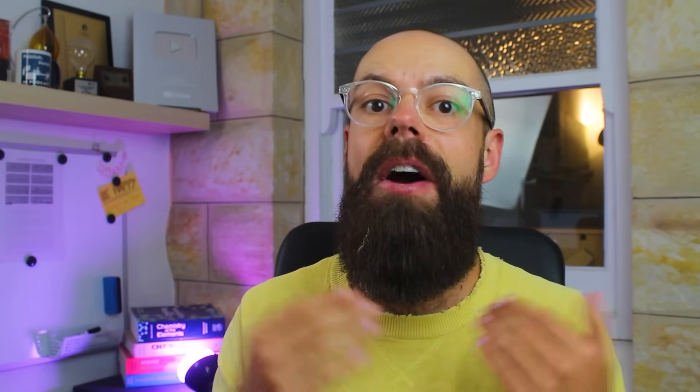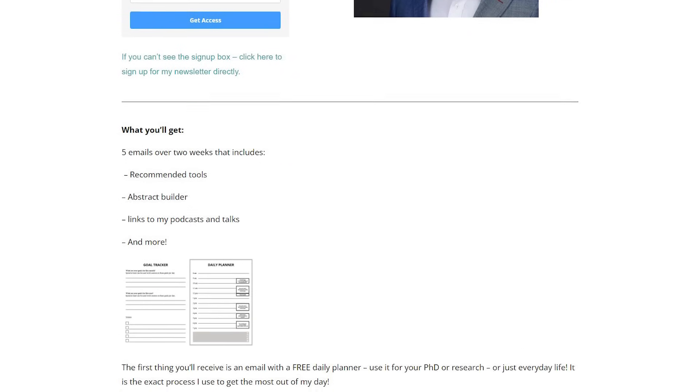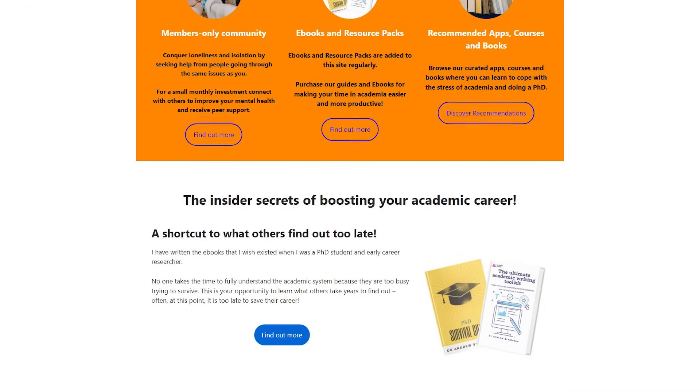Thanks very much for watching. Let me know in the comments which ones you would add to this list, and as always, I read the comments and I love hearing about your experiences. There are more ways you can engage with me — the first way is to sign up to my newsletter. Head over to andrewstabeton.com.au/newsletter — the link is in the description. When you sign up, you'll get five emails over about two weeks covering everything from the tools I've used, the podcasts I've been on, how to write the perfect abstract, and more. It's exclusive content available for free. Also go check out academiainsider.com — that's my project where I've got my ebooks, my resource pack, my blog, and the forum. Everything's there to make sure research works for you. I'll see you in the next video.